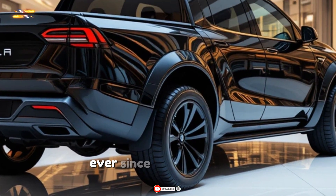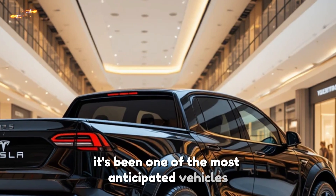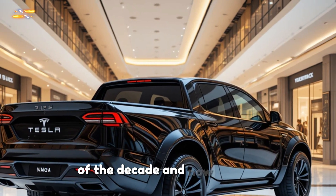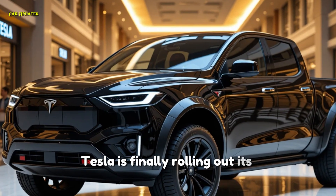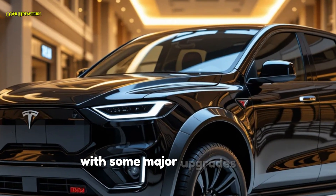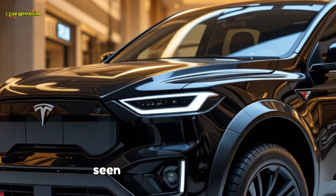Ever since Elon Musk first unveiled the Cybertruck, it's been one of the most anticipated vehicles of the decade. Now in 2025, Tesla is finally rolling out its latest version with some major upgrades. So what's new?